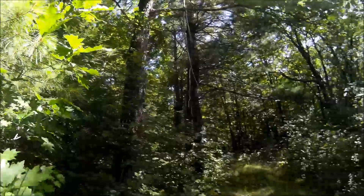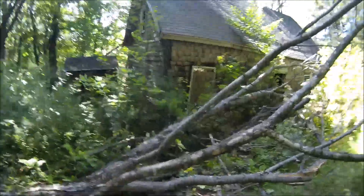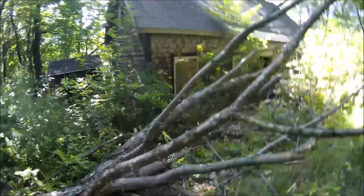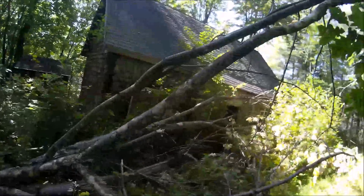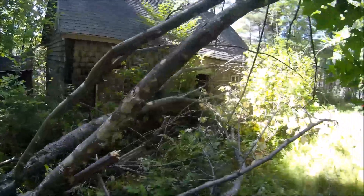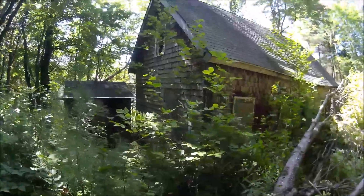We had some wicked winds here yesterday. Yeah, this is new. Why don't you take that over and leave it running? You want inside? Just see if you can get a picture from inside and see what it looks like. We're going to go inside here.